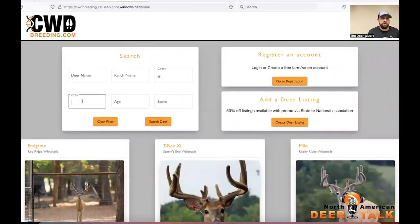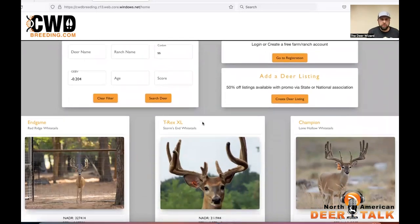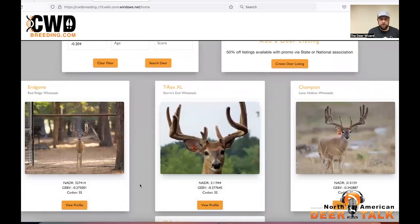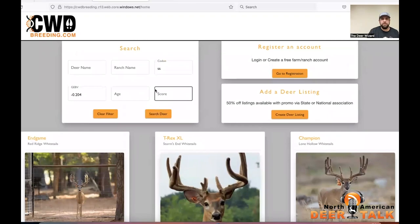We've got eight animals on the screen. Let's go ahead and type a GBV of minus 0.20. We're going to hit search and see what this does — we put in minus 0.0204, so minus two. What this does is it filters out all the animals that are more positive, greater than minus two. So what's left in these search results is a minus 2.7, a minus 3.7, a minus 3.4, and a minus 2.9.